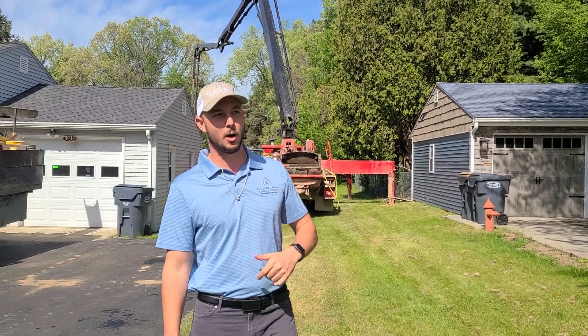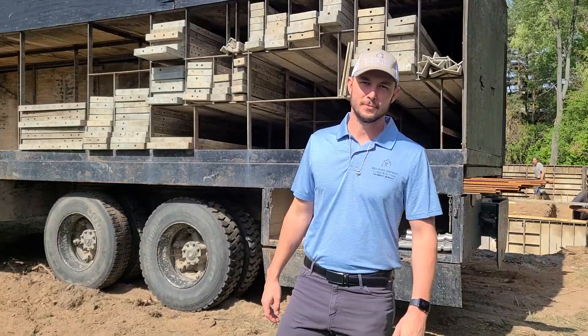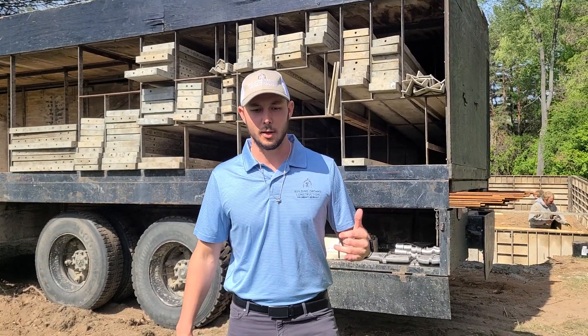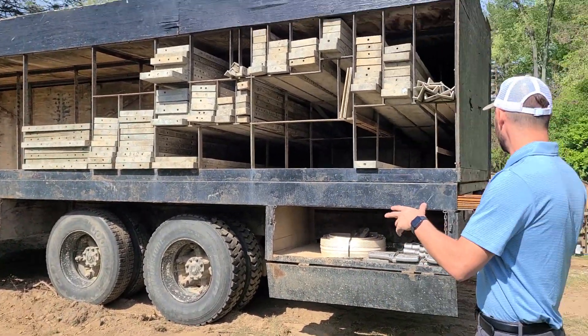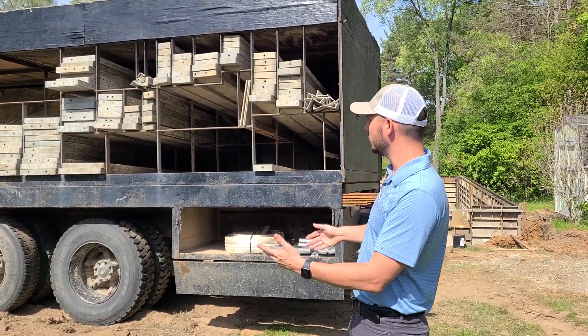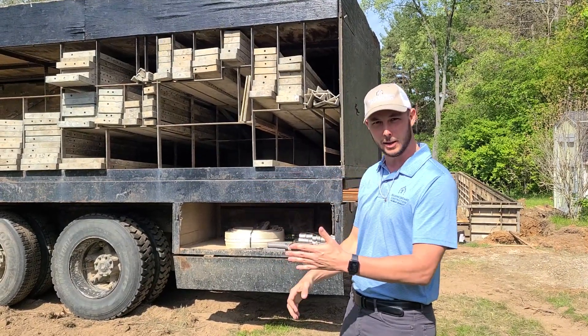You guys are laying some forms. Let's walk back here and see if we can get a better image of what they're doing. So we're out in front of the form truck here. If you're familiar or not familiar with poured walls, this is actually where they take the individual pieces, they measure out what you need, they pick the pieces that they need and they create the form or the path that that concrete is going to be laid within.